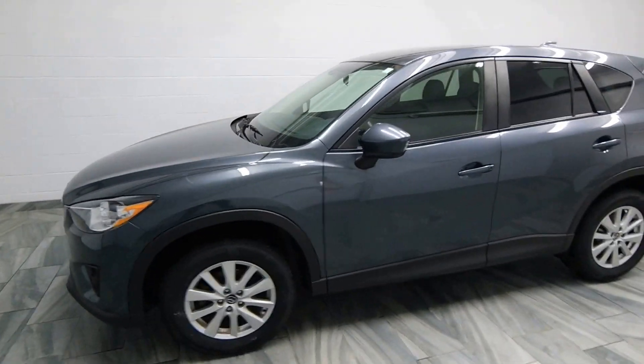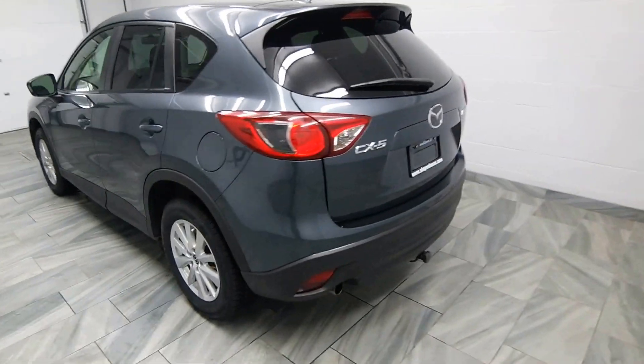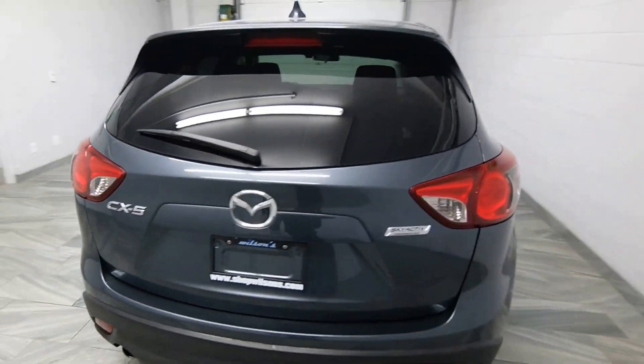Hello, from Mark Wilson's Better Used Cars in Guelph, Ontario. You can visit us at shopwilsons.com. This is our 2013 Mazda CX-5.